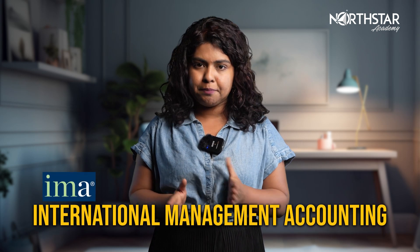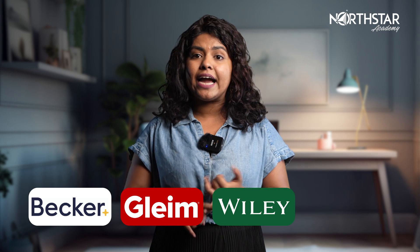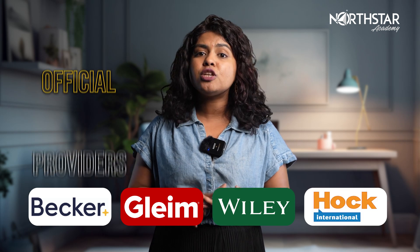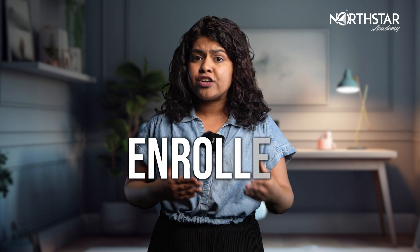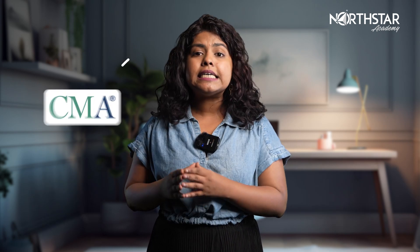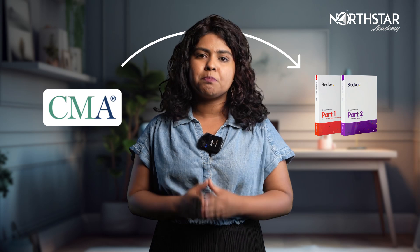Are you ready to take your CMA exam preparation to the next level? Look no further than the power of written materials. When it comes to comprehensive understanding, books are the ultimate study tool. The International Management Accounting recognizes Becker, Gleam, Wiley and Hock as official providers of CMA material. But don't limit yourself to just these options. Numerous other providers can cater to your needs. Whether you're enrolled in a training program or self-studying, a CMA book is an absolute must-have.